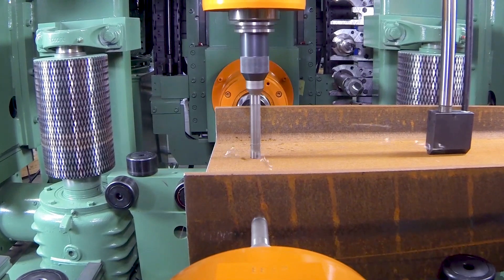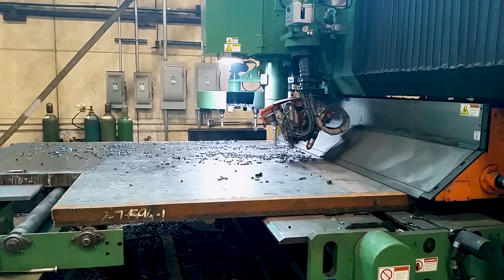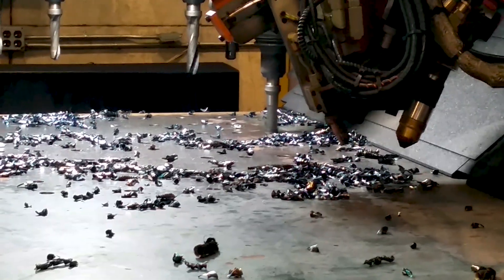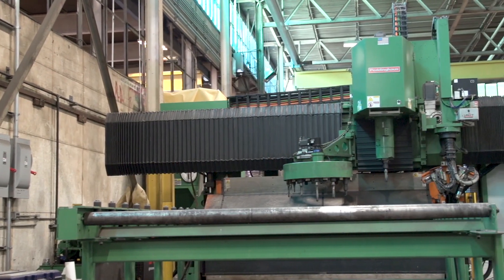I've seen Peddinghaus's CNC machines at full capacity and it's definitely helped with our productivity. The plate processor alone that we purchased this year — I don't think we would've been able to do the jobs that we had this year without that machine. On jobs that have a lot of welded connections or complicated plate work, the HSFDB is a dream come true.